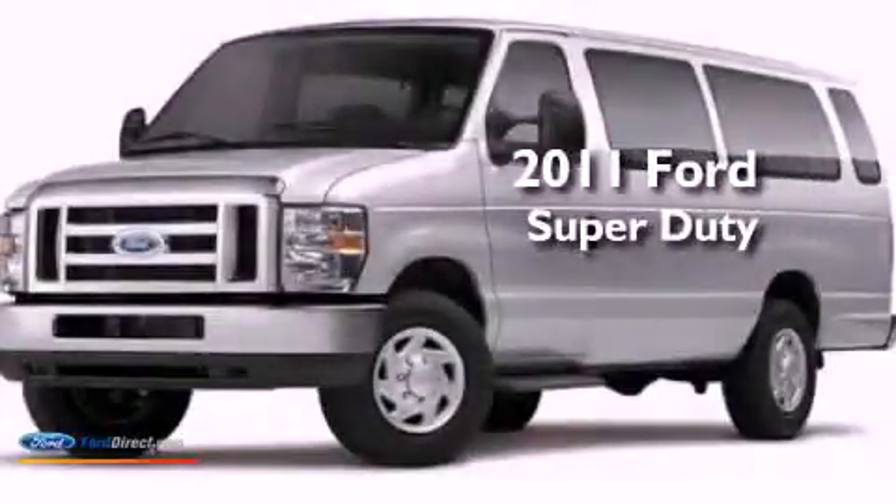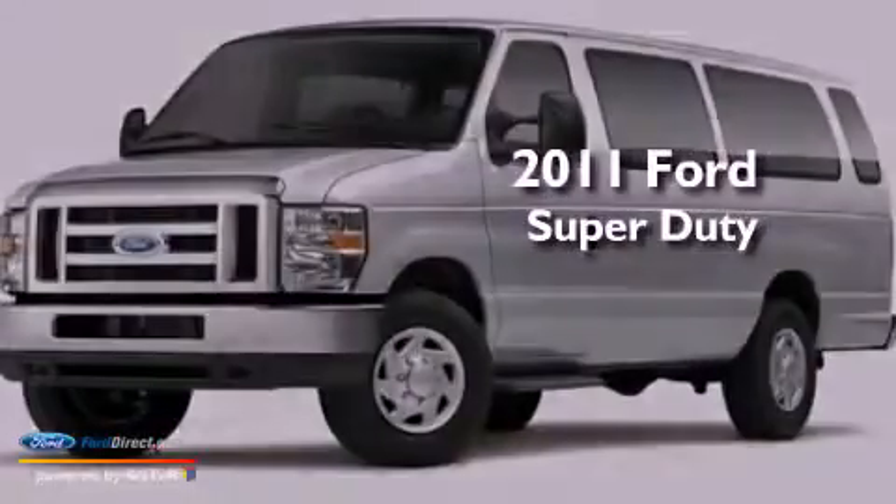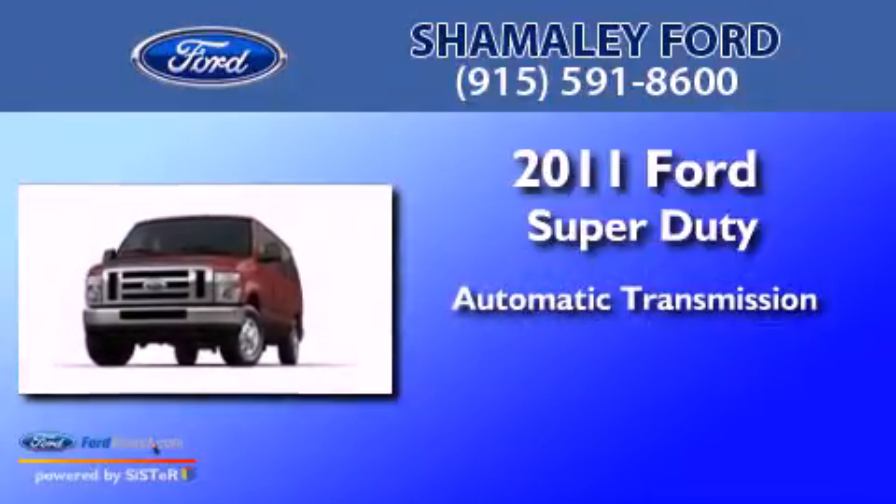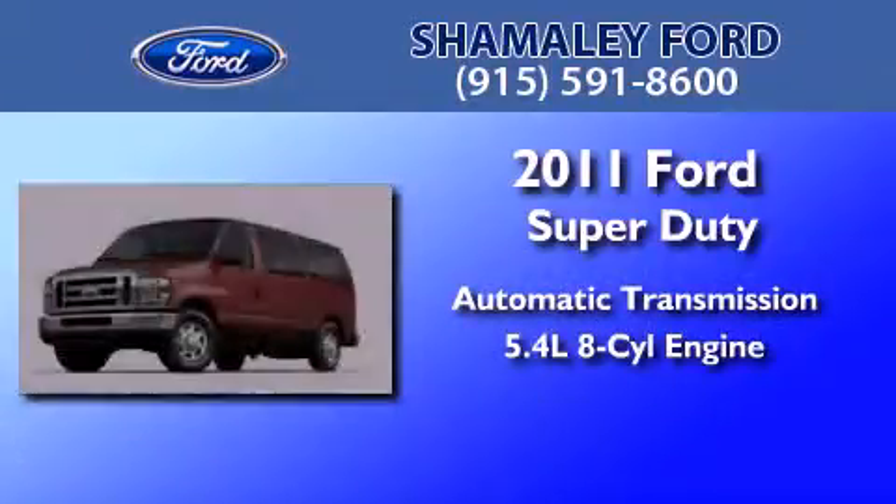This is a 2011 Ford Super Duty. This van has an automatic transmission and a 5.4 liter V8.